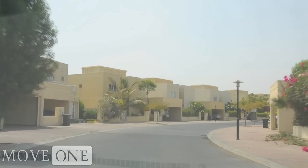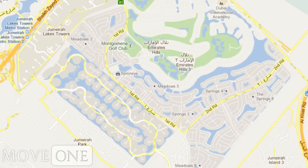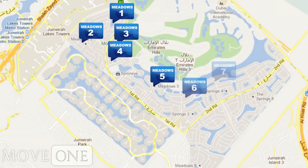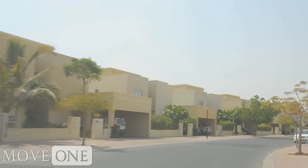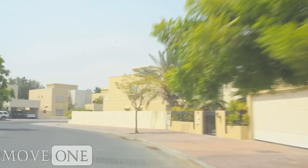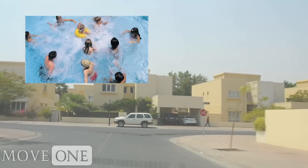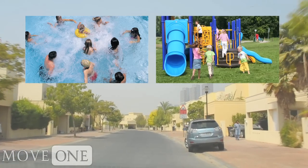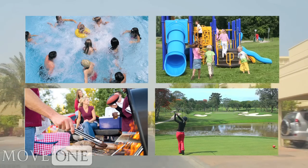The Meadows is a gated community surrounding Emirates Hills. The community contains nine gates with clusters of three to six bedroom villas. The neighborhood is family friendly and offers many amenities including community pools, grassy kids play areas, and barbecue areas. There is also a country club situated within the Meadows.